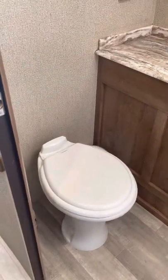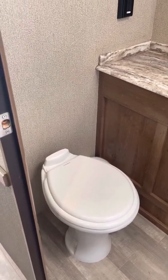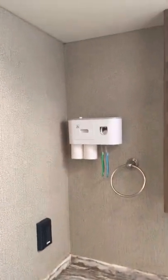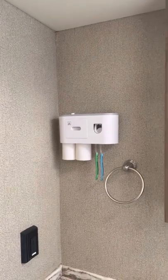In here we've got a nice little shower with a skylight, and an actual porcelain toilet. I've also ordered a porcelain slow-closing top, so I'll have that installed for you if you make the purchase. Right here, a nice little magnetic cup holder and toothbrush holder, that kind of stuff.